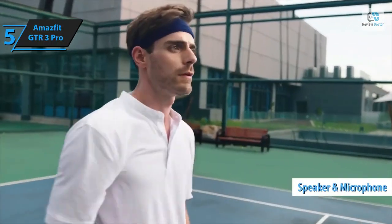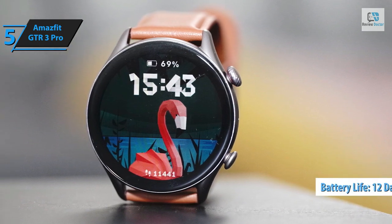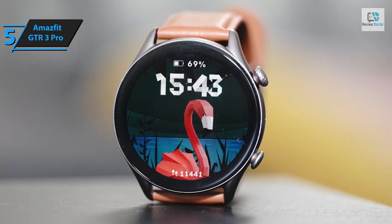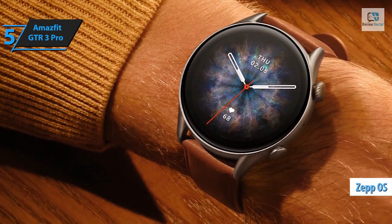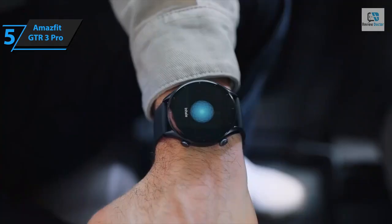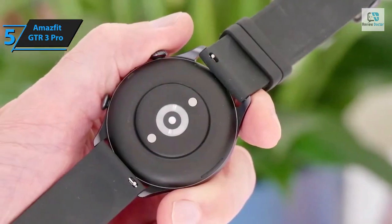In addition to consistently monitoring heart rate and SpO2 levels, the GTR3 Pro is designed with a speaker and microphone, enabling phone calls and interaction with Amazon Alexa. The device's battery life is impressive, offering up to 12 days of power on a single charge and up to 35 hours of continuous GPS positioning. The GTR3 Pro operates on the latest OS from Zep Health, its parent company formerly known as Huami.